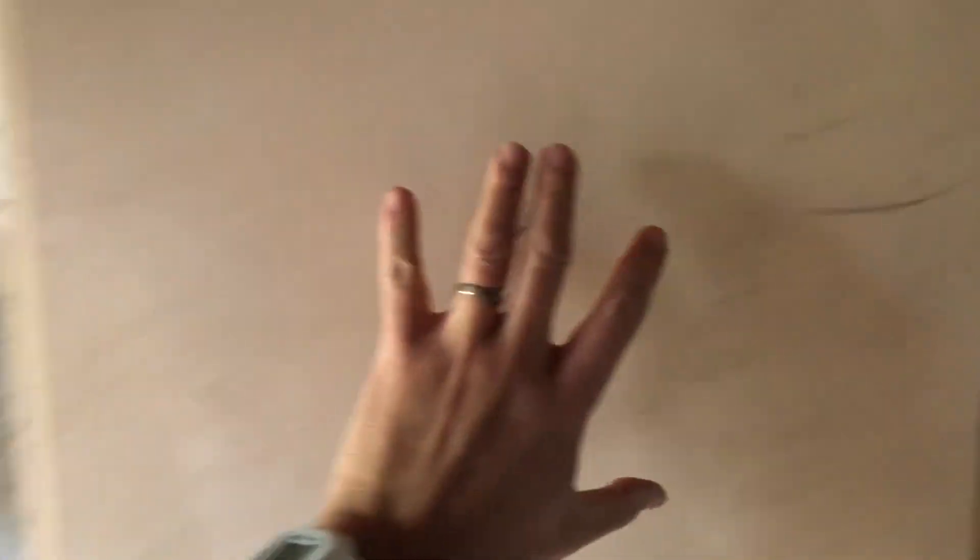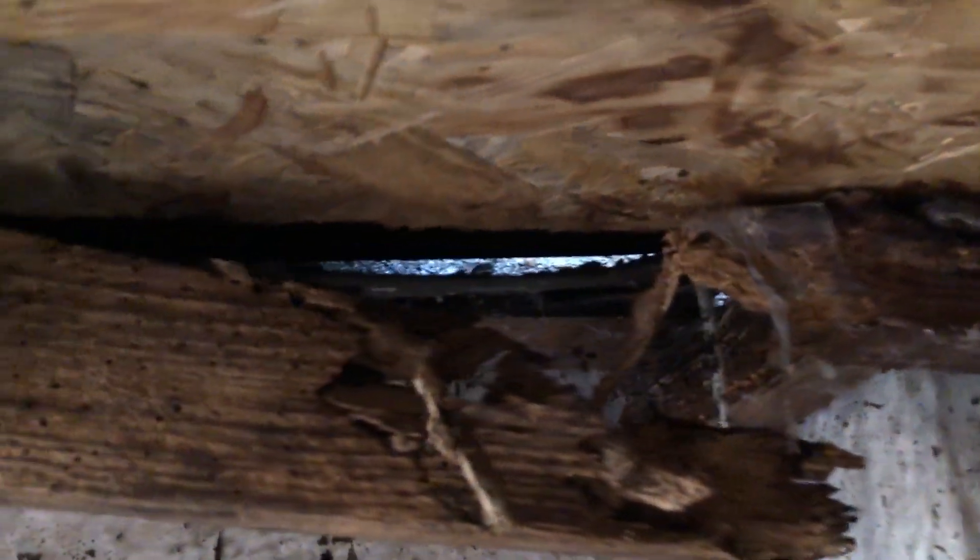This is where it's fallen in. You can see how wet it is. This is just a cupboard that's on the wall. Look, that's the daylight you can see. If you look, this is all completely rotten.